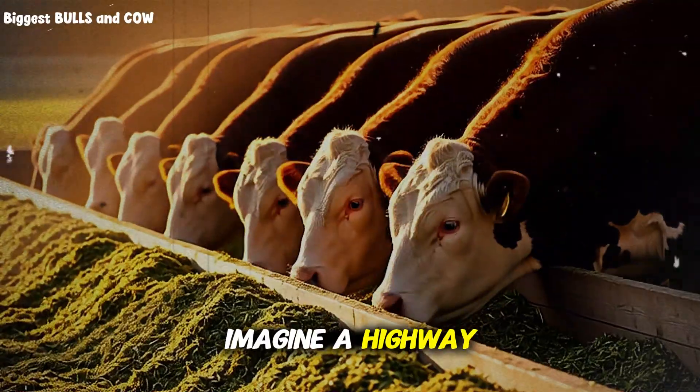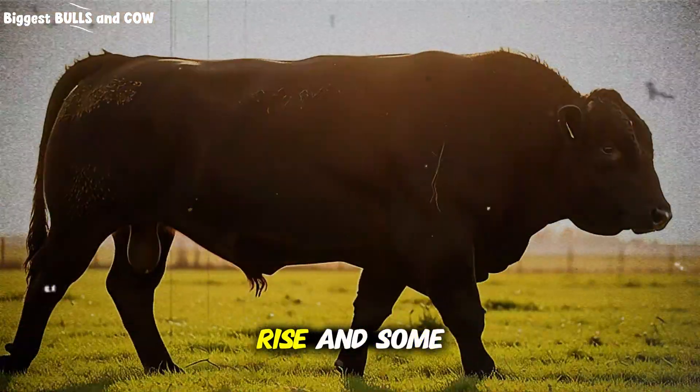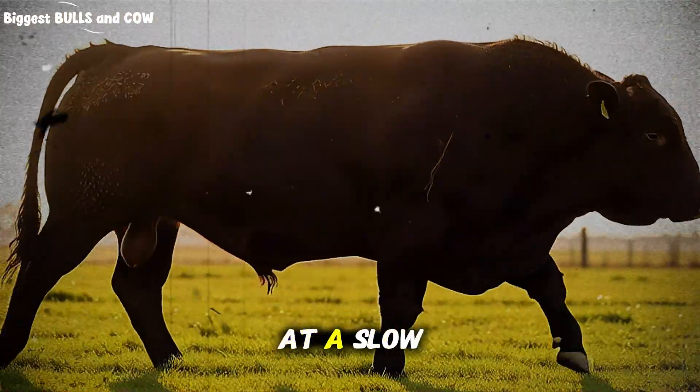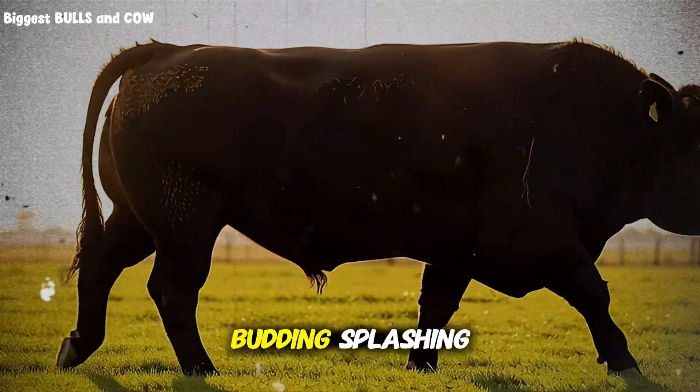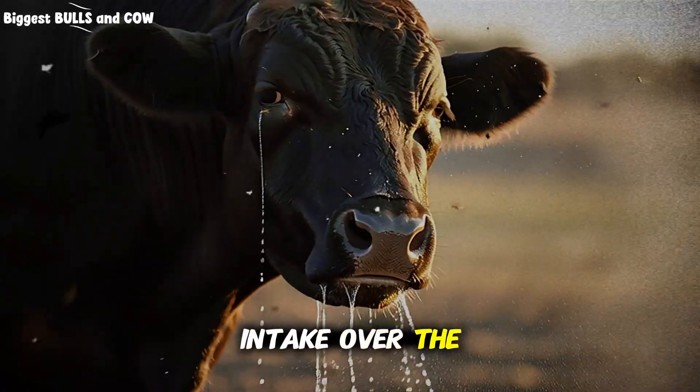A partially blocked screen can restrict flow without looking obvious. Imagine a highway funneling into a single narrow lane — traffic slows, tempers rise, and some drivers reroute. The same happens at a slow trough. You will see budding, splashing, and then — crucially — less total water intake over the day.